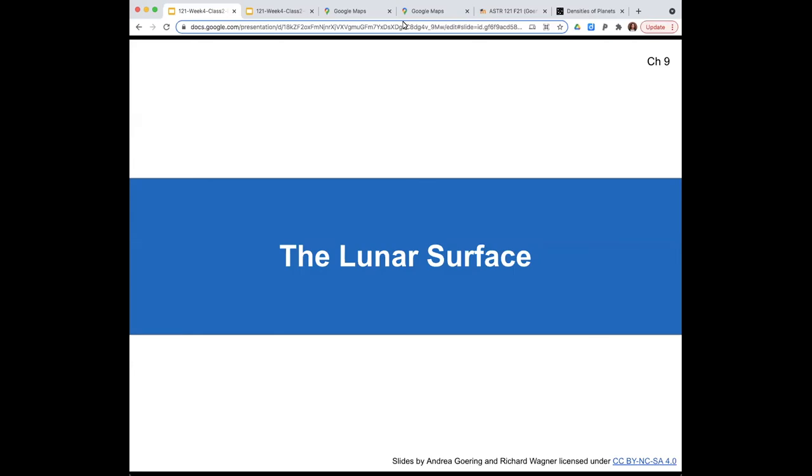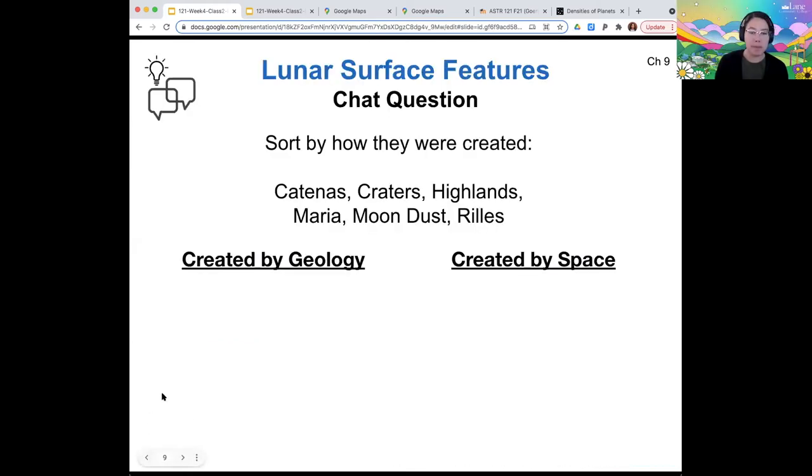Starting off our topic about the physical aspects of the moon with the lunar surface. I have a chat question for you. Hopefully you were able to read about these different lunar surface features: the katanas, the craters, the highlands, the maria, the moon dust, and the rills. Take a minute and type in the chat which one of those you think were created by geology, and which ones were created by interactions with space.